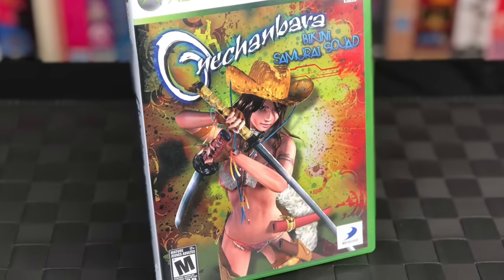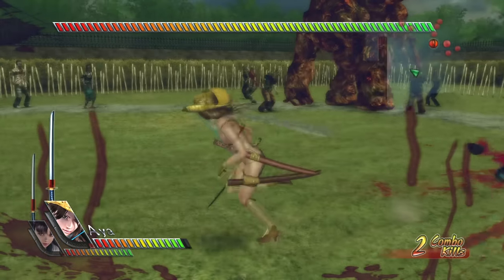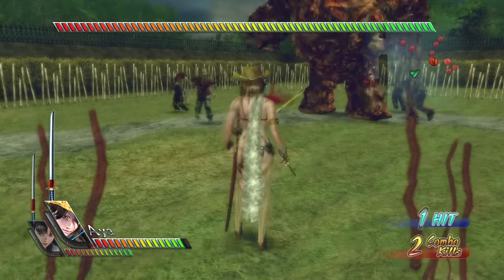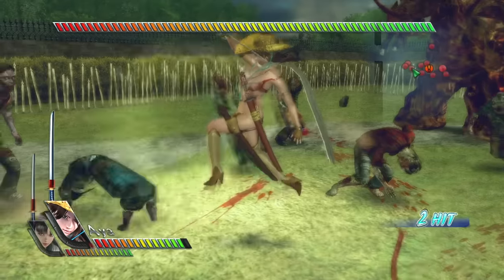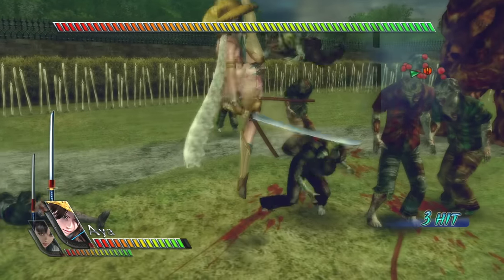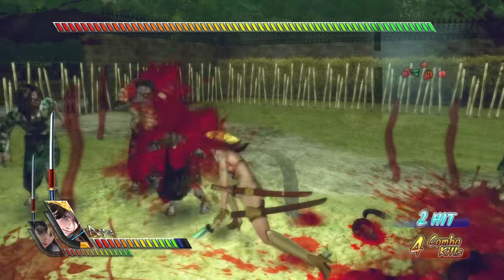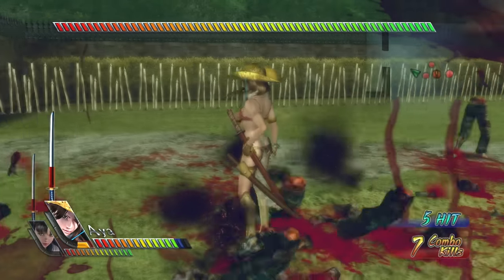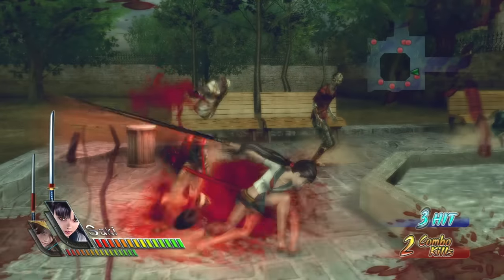Here is a game that's going to turn some heads — Oni Chambara Bikini Samurai Squad. The reason this came into my collection is because my buddy Drunken Master Paul saw it at a GameStop and bought it just because of the cover. And I love him for that. But when I got it home and played a little bit, yeah, it's pretty dumb.